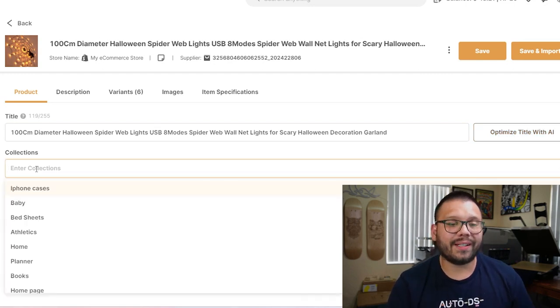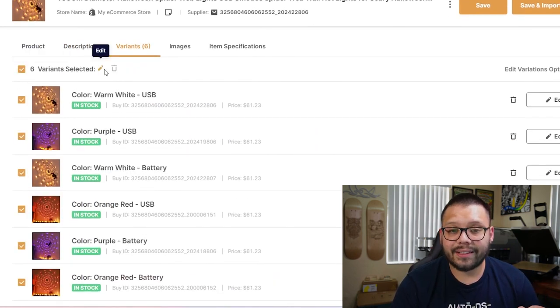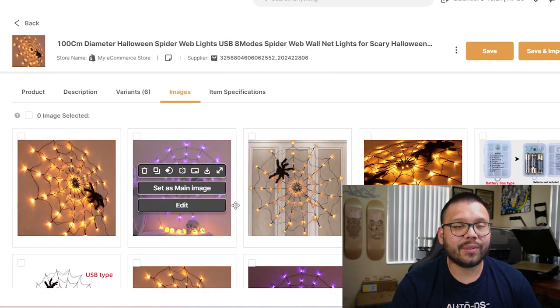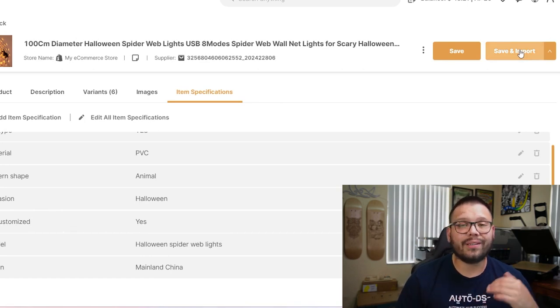If we're selling on Shopify, we have the option to add it to any one of our collections, and we also have our preferred shipping method. Here we can either choose cheapest, cheapest with tracking, or fastest with tracking. My recommendation: I always take cheapest with tracking because it's the cheapest and you get tracking information with it. If you just choose the cheapest, you won't have tracking information associated with it. You also have a few more tabs: the description where you can edit the product description, the different variants where you can make necessary adjustments, and you can set the price based on a sell price for all items or enter a percentage to increase the price of all your variations. You also have the images tab where you can edit or delete images, and item specifications with more information on the product. Once you've made all necessary adjustments and you're ready to sell, all you have to do is click 'Save and Import' and it'll be live in your store within a few minutes.